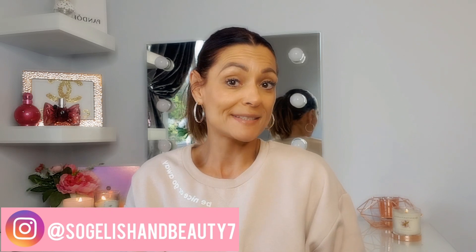Hi everyone and welcome back to my channel. My name is Tracy, my channel is called Sojo and Beauty. I upload things like shopping, cleaning, cooking, lifestyle — you name it, it's on this channel. If any of that interests you, hit the subscribe button and the notification bell so you know when the next video is posted.